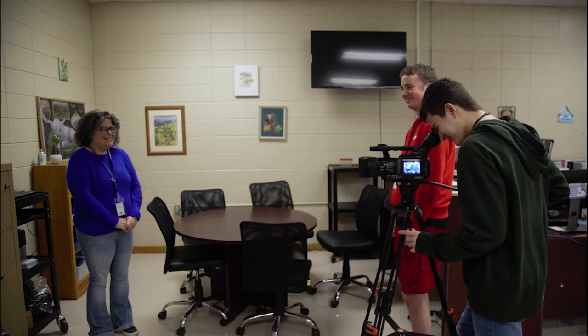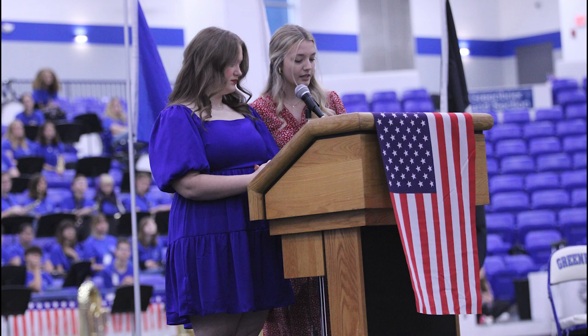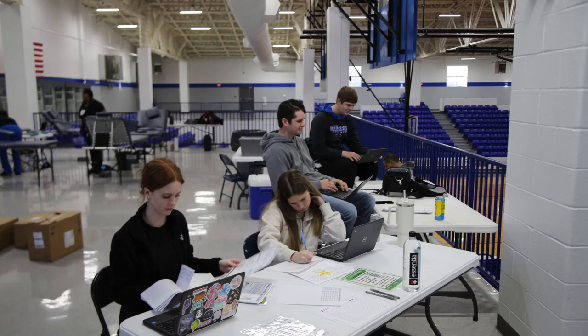Examples of self-directed community service projects are hosting events such as our Veterans Day Ceremony and the Blood Drive.